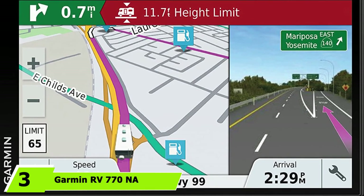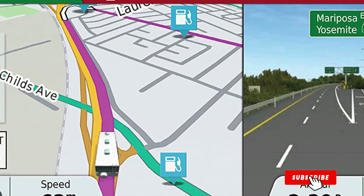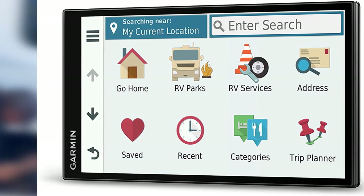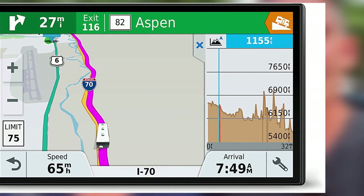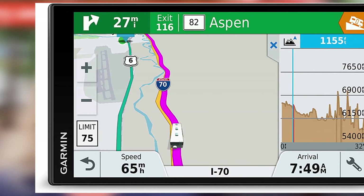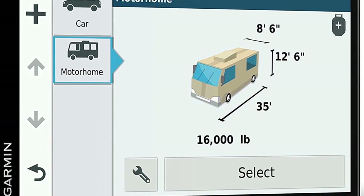At number three is the Garmin RV 770 NAL MTS, one of the best RV GPS navigation systems available. It's portable, rich in information, and suitable for camping and towing purposes. It calculates your route according to the width, height, length, and weight of your RV. It has a 6.95-inch high-resolution touchscreen display that's easy to read and use. With Bluetooth functionality, you can connect it to other devices and make hands-free calls, since it also has a built-in microphone and speaker. It offers updated traffic information, free weather updates, and lifetime map updates for North America.